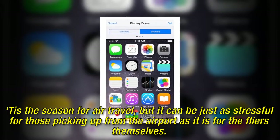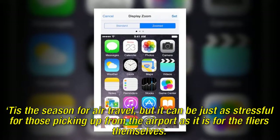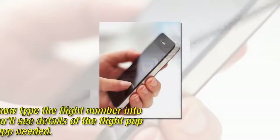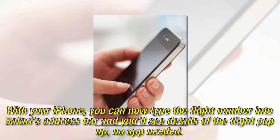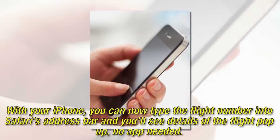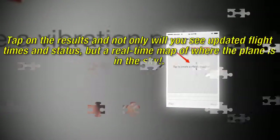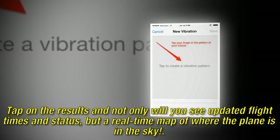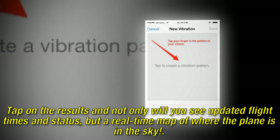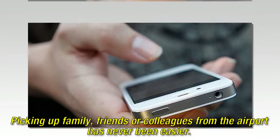It's the season for air travel, but it can be just as stressful for those picking up from the airport as it is for the flyers themselves. With your iPhone, you can now type the flight number into Safari's address bar and you'll see details of the flight pop up — no app needed. Tap on the results and not only will you see updated flight times and status, but a real-time map of where the plane is in the sky. Picking up family, friends, or colleagues from the airport has never been easier.